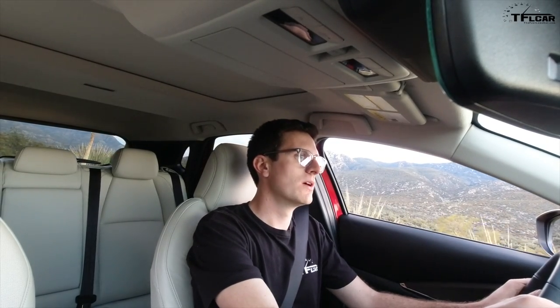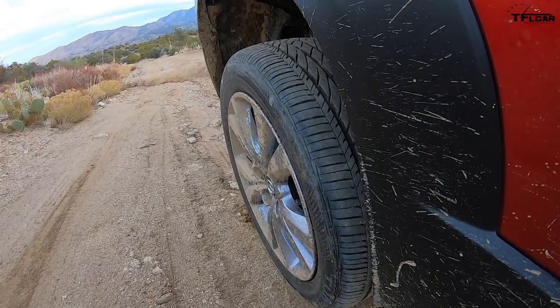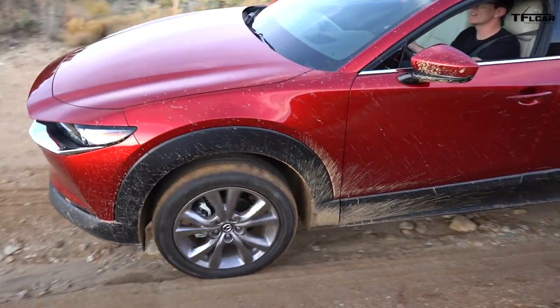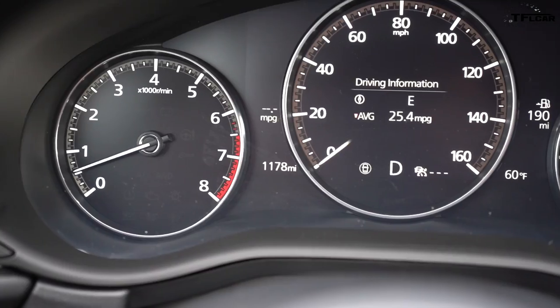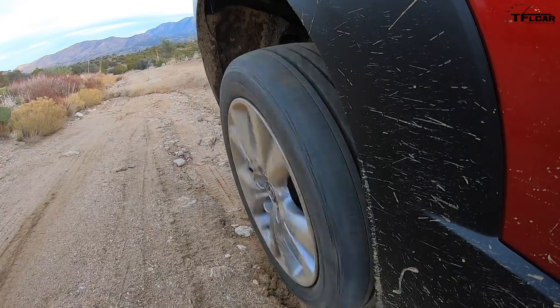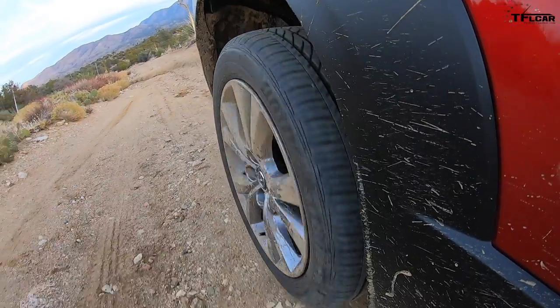We have a little gully here and I'm going to try it first in normal mode, then engage off-road traction control. In normal mode the wheels spin quite a bit before traction control clamps down on the brake. Now in off-road mode — same obstacle — you can actually hear it clunk as it grabs the brake hard, forces torque to the wheel with traction, and off we go. Pretty impressive stuff.